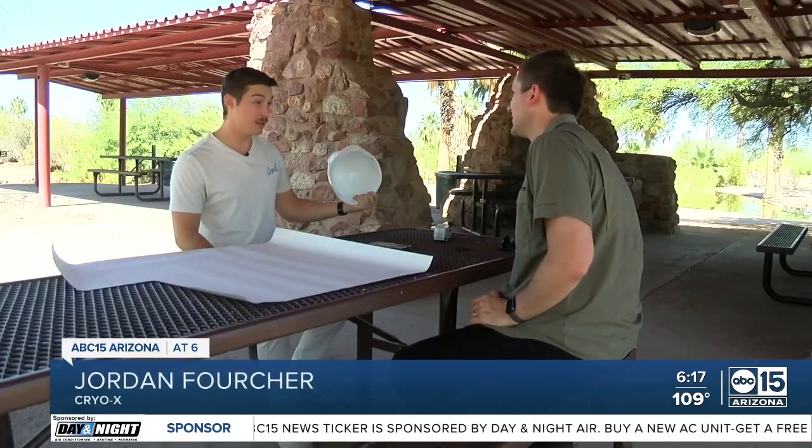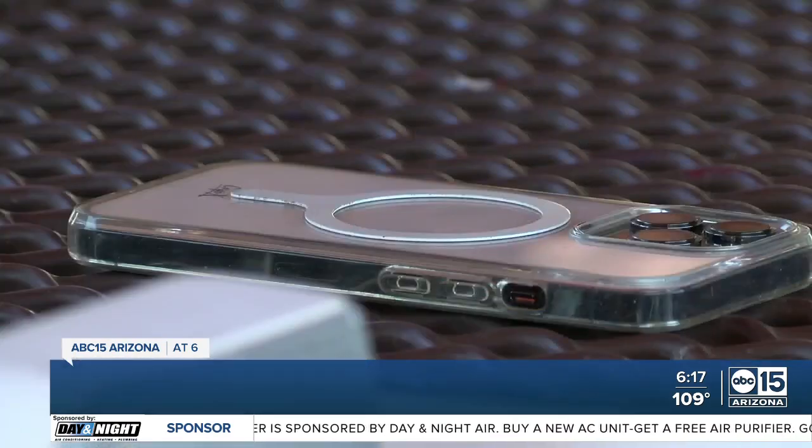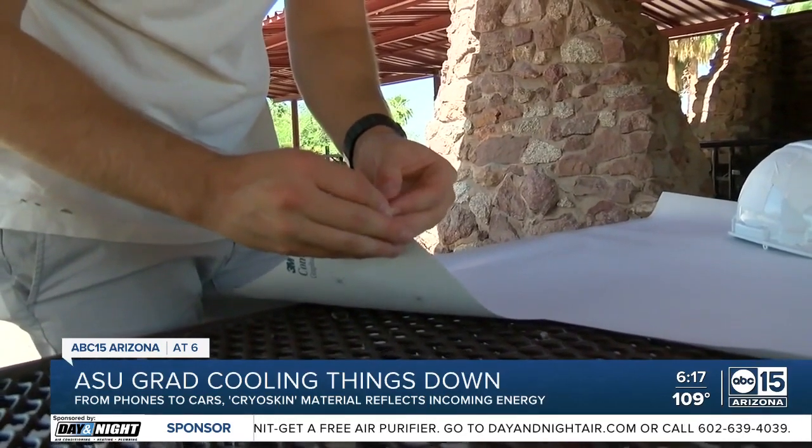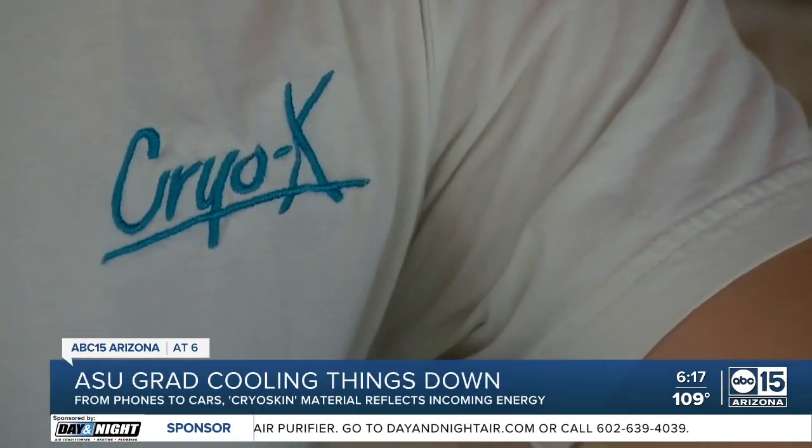What if I put my material on a hard hat? So I did. Forche got the idea when his phone overheated while out in the Valley of the Sun, so he put down a vinyl material with radiative technology on the back of his phone. That tech is the key component for cryo skin.